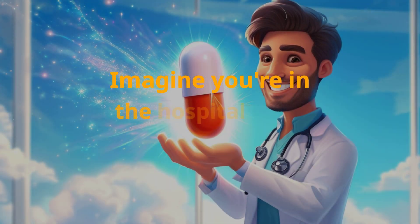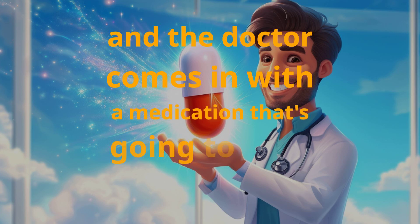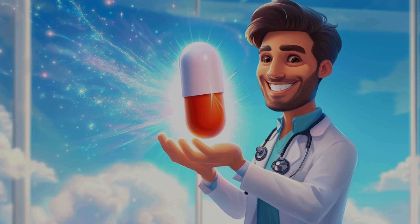Imagine you're in the hospital after a serious injury, and the doctor comes in with a medication that's going to take your pain away. You might be thinking, how does this magic pill work? That magic pill is morphine, a powerful painkiller that's been used for centuries.